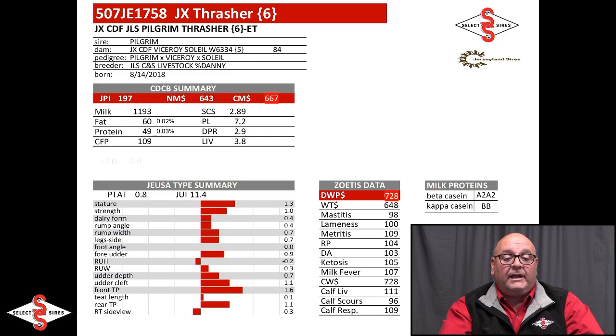Thrasher is our sexed-only release — a Pilgrim out of a Viceroy, out of a Soleil, bred out at Dick Clauss at CNS Livestock. Right at 1,200 pounds of milk, 109 CFP, 2.9 DPR, 7.28 DWP — great health traits. A balanced bull with a nice bar chart, not extreme stature, but he sires 1 point of strength which the breed needs right now. He carries the Feed Pro logo, is available sexed only, and early reports on his sexed semen conception have been really good.